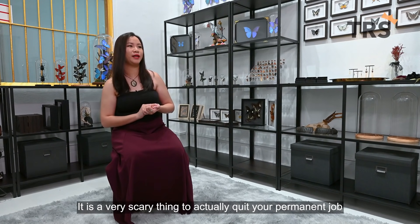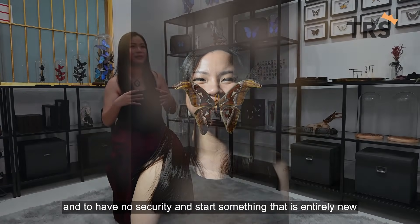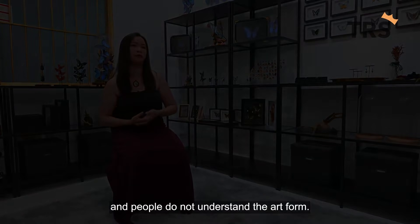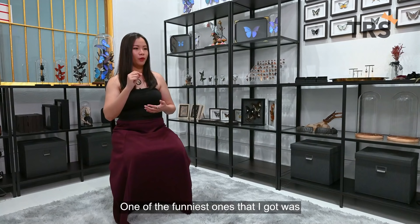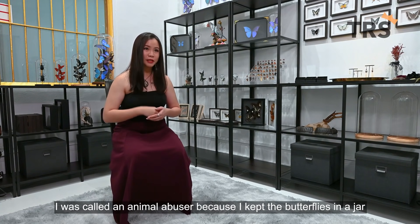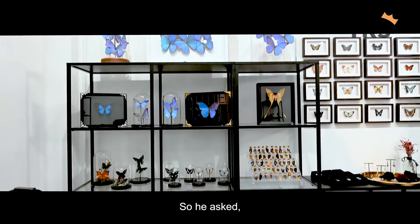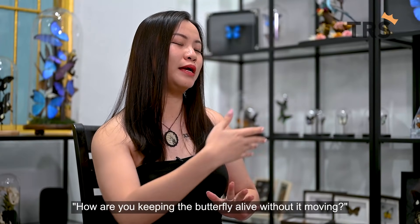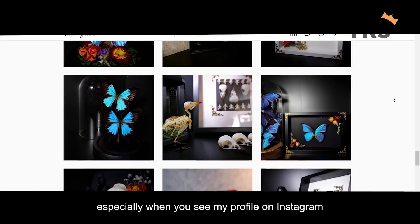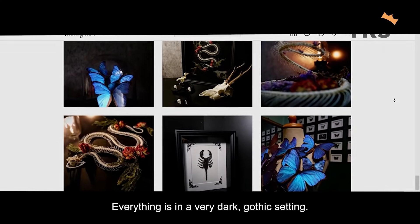It is a very scary thing to quit your permanent job and have no security, and start something entirely new here in Singapore where there is a lot of stigma and people do not understand the art form. One of the funniest negative comments I got was being called an animal abuser because I kept a butterfly in a jar. Some people associated my craft with witchcraft, especially from my Instagram profile because the background is always black — everything in a very dark, gothic setting.